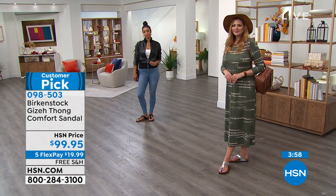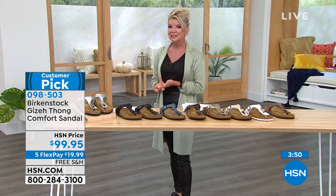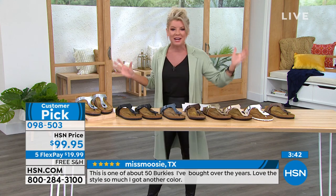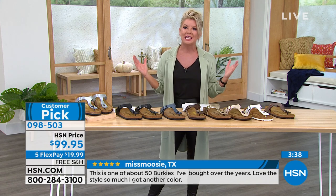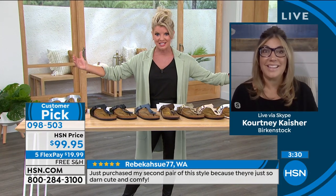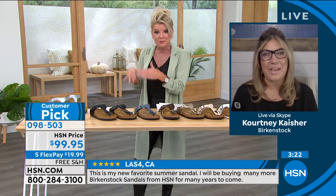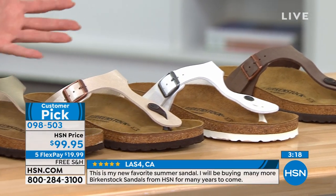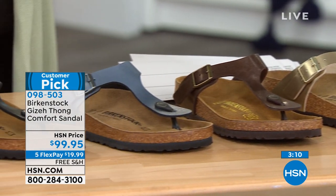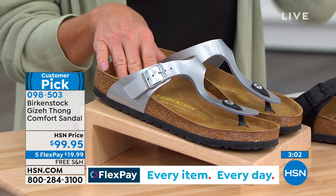You may have owned Birkenstocks 30 years ago and forgotten about them — chances are you still have them, that's how long they last. In the last 10 years specifically, the way Birkenstock has opened up their styles and designs is dynamite. For years it was only the classic two-strap slip-on. Now we have the Gizas and all these great styles and colors. And at HSN, we offer flex pay — nowhere else can you get these home for under $20 with free shipping.